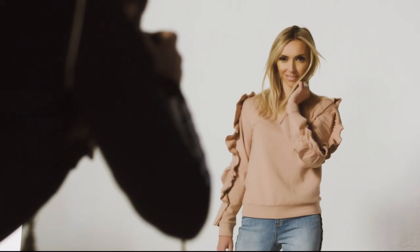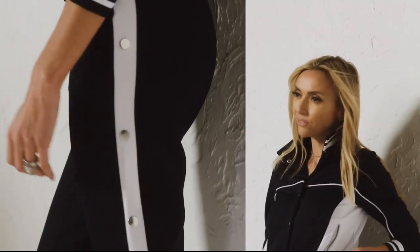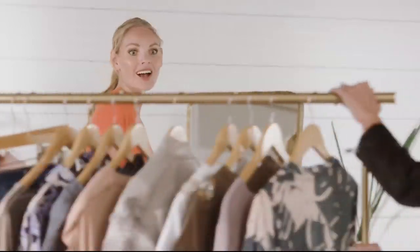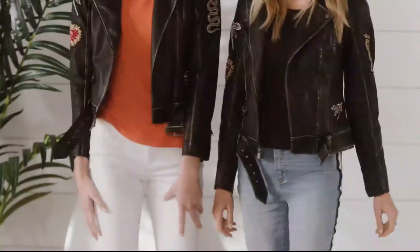G by Juliana is for the confident, fashionable, amazing woman. She can expect to feel comfortable. She can also expect a lot of compliments. They'll be asking, who are you wearing?